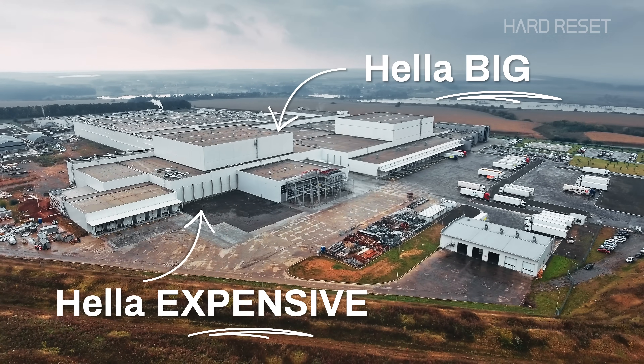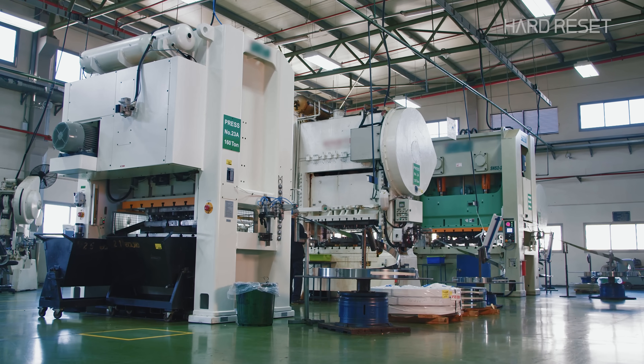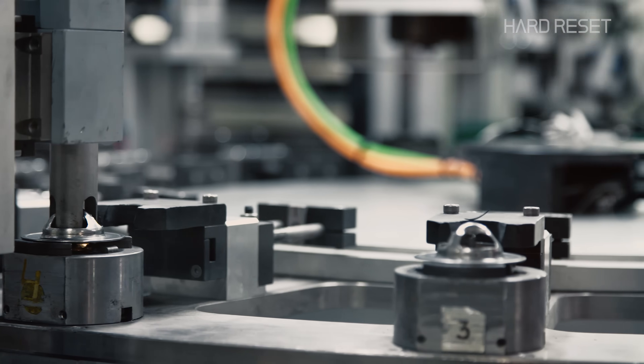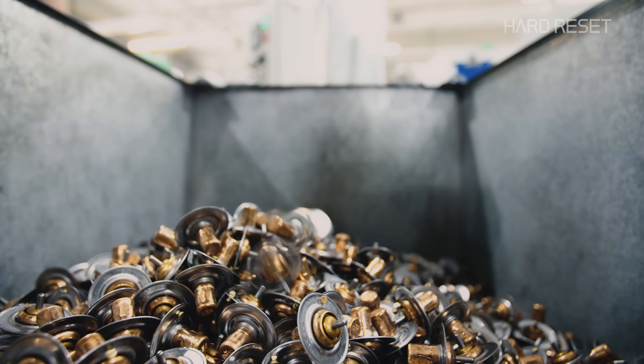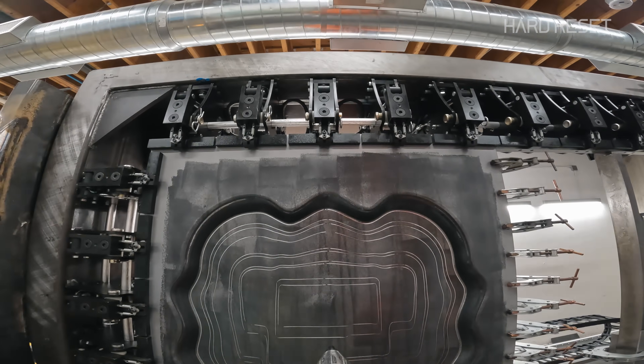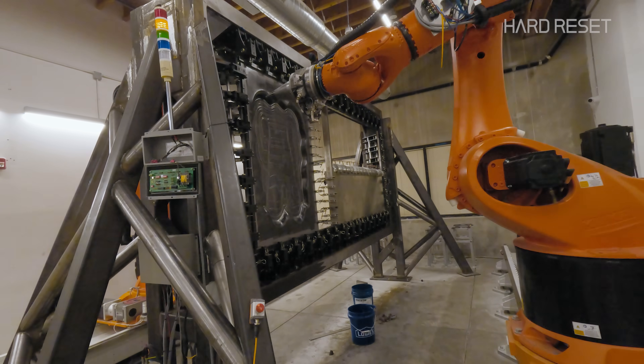You have to build a factory to manufacture the parts, and most factories are very specifically built for the design you're trying to manufacture. It's not easily changed — it's very expensive. The uniformity of our world is an artifact of the assembly line and the way we manufacture things, but this technology could create a world where custom manufacturing could be just as affordable and efficient.